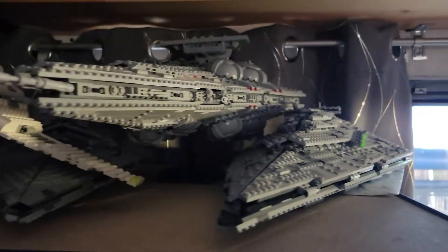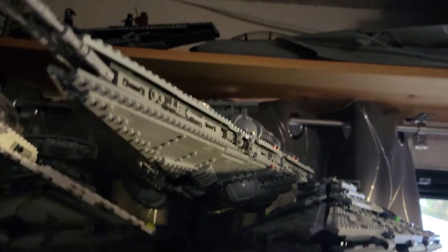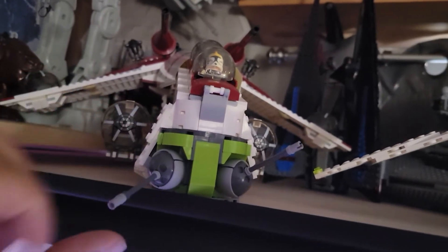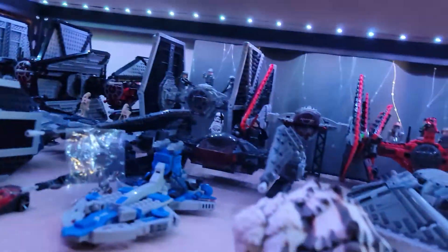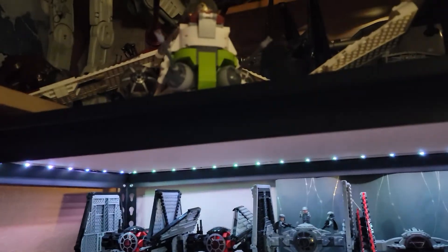Interjector here though — other than being a UCS style MOC, it is not LEGO. And the gunship is also not LEGO. Hard to tell the difference sometimes — no difference in quality.